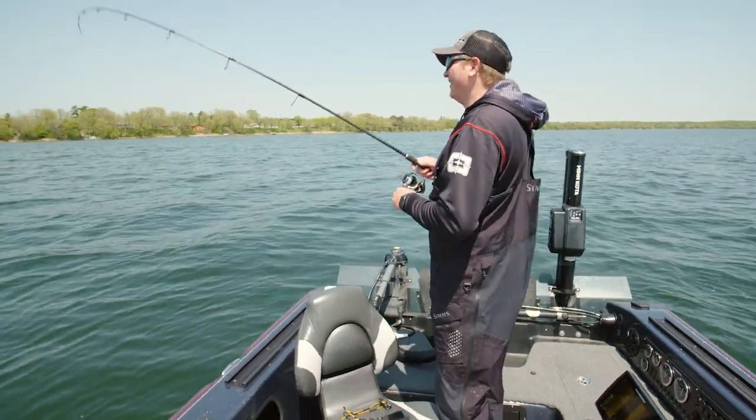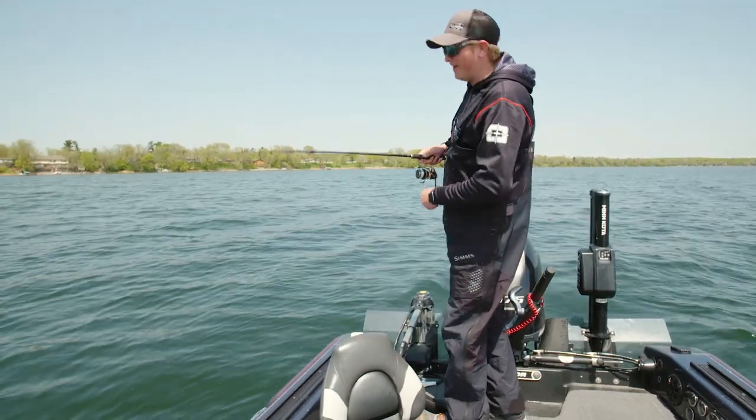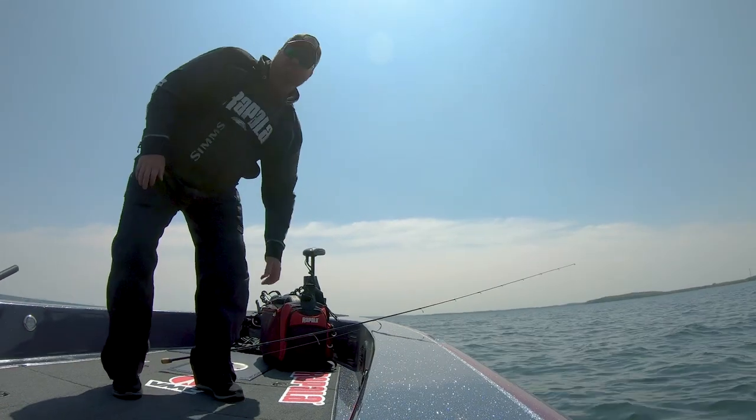Boy, did he whack it! Wasn't paying attention — I was looking at the graph — and it just got thump. Got some good head shakes there.